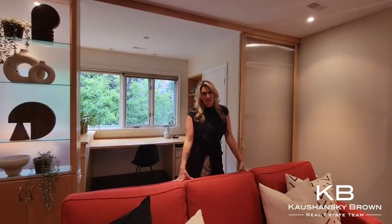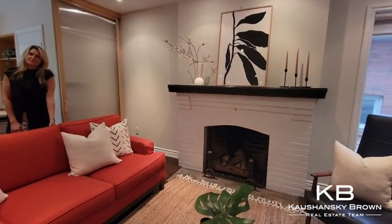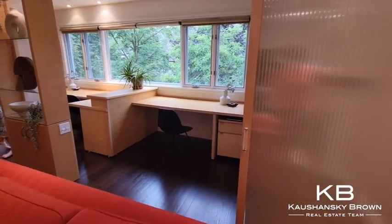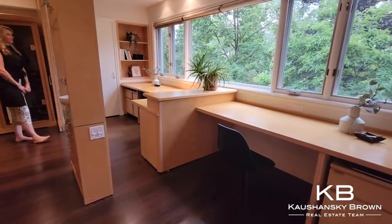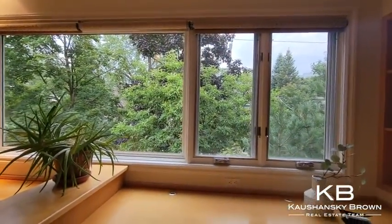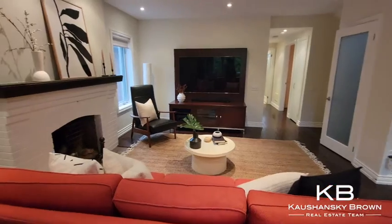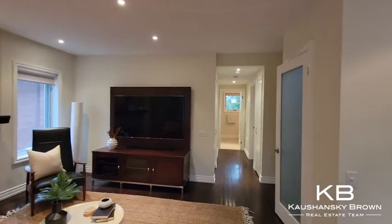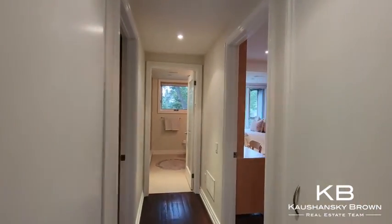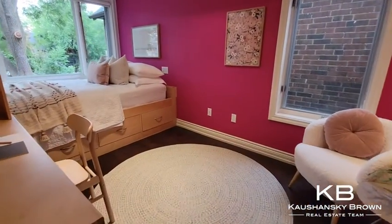Here we are on the second floor, where we have a casual family room with a second gas fireplace. This awesome workspace with south-facing windows and great built-in desks. This house is filled with fantastic built-ins. At the back, we have two equal bedrooms with built-in closets, beds and desk spaces that share a three-piece bathroom.